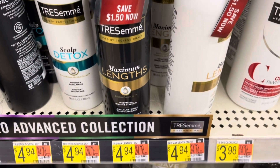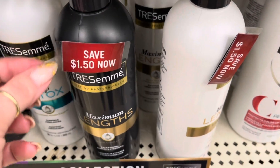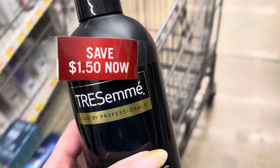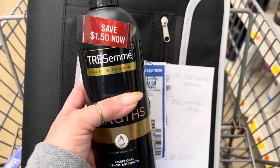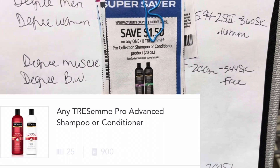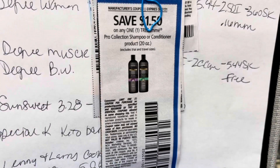This Tresemme here is priced at $4.94. It actually has a coupon on it — I'm going to use this Peely. You can also use the one that came in the 3/14 Unilever insert. So this is going to bring my total to $3.44, but then between scan kicks and buy kicks, I'll end up getting back $3.70 from Shopkick, making this a 26 cent moneymaker.